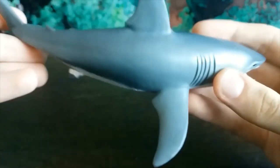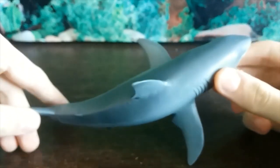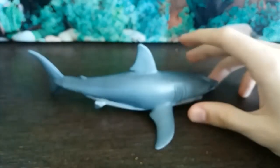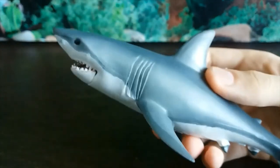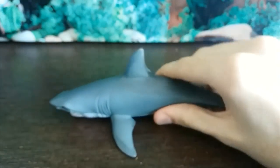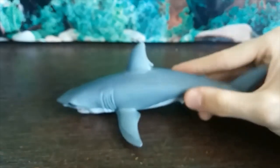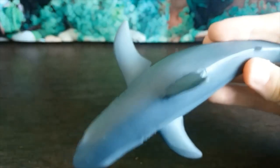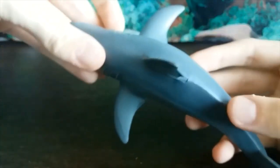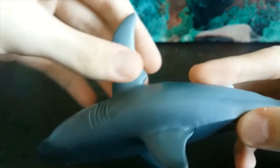I do have a minor gripe about the pectoral fins. Because this figure is made out of very heavy plastic, the pectoral fins have had to be done quite flat rather than angled upward, making it very front-heavy and causing it to slump a bit. Also, the right pectoral fin looks a bit too long compared to the left one — I can appreciate natural asymmetry, but it does feel a bit oversized.